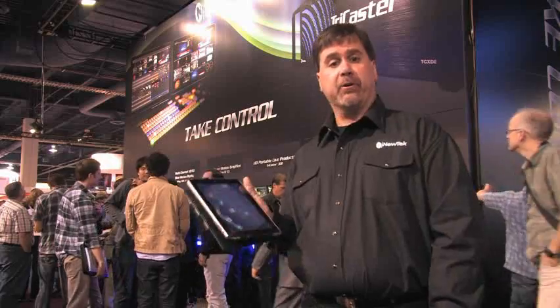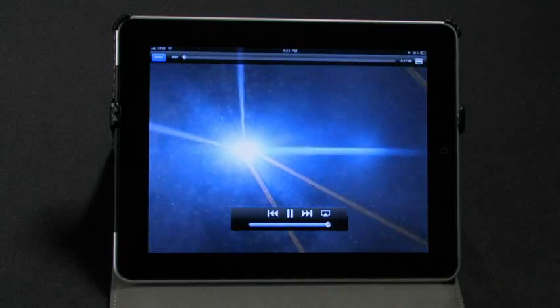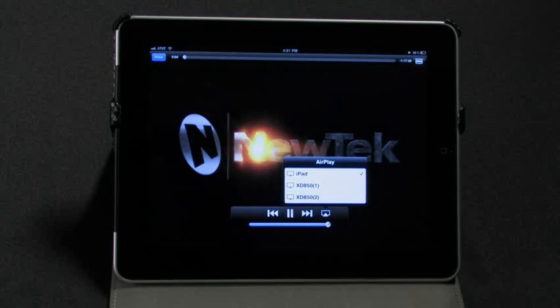In today's live production environment there are many devices people want to be able to bring into the video switch. One of the most popular of these devices is the iPad. Now you can easily integrate any Apple AirPlay device including iPhone, iPad, and most MacBooks directly into your TriCaster Xtreme productions.